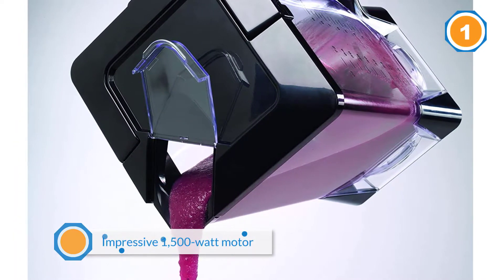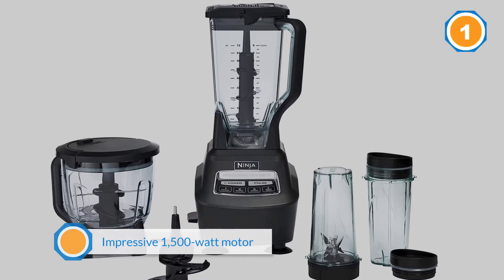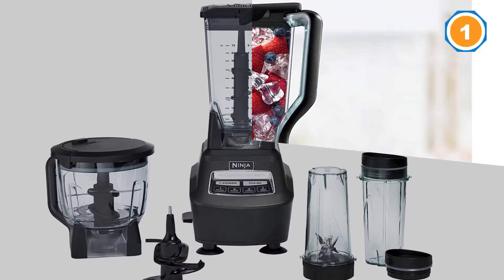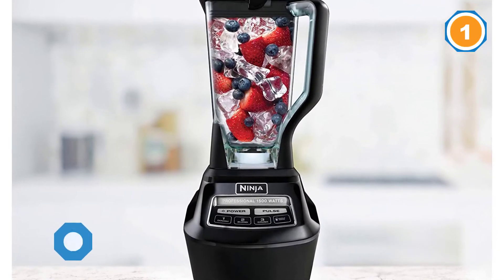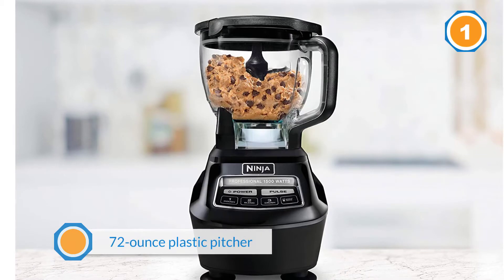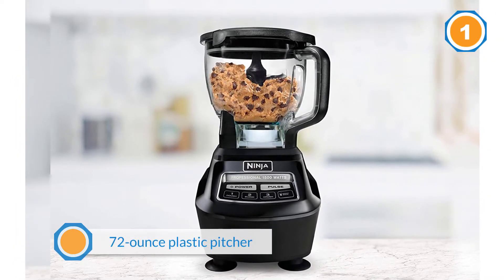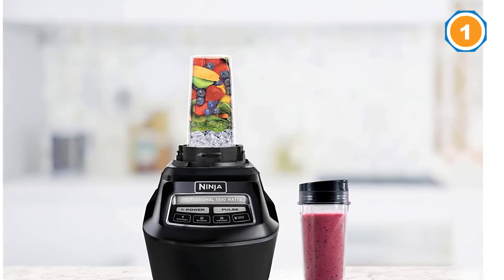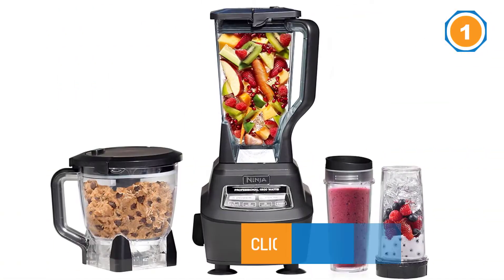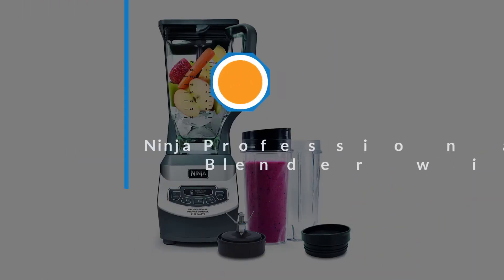It also includes several blade assemblies for blending, chopping, and single serve blending. The five-button interface is straightforward and modern, and we liked the dedicated single serve button. You'll be able to juice right into a travel cup, which is very convenient for an on-the-go juice lover.